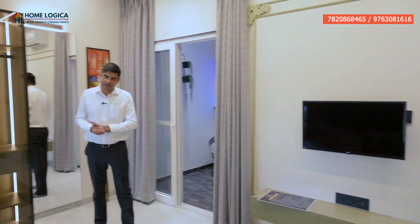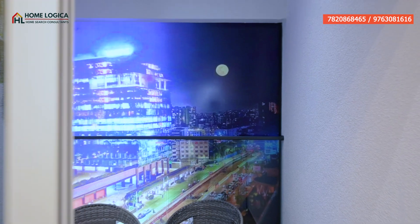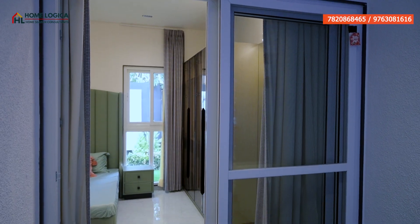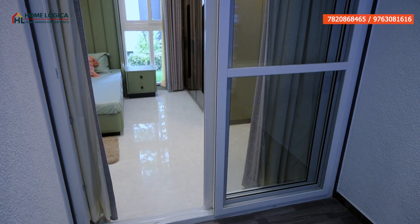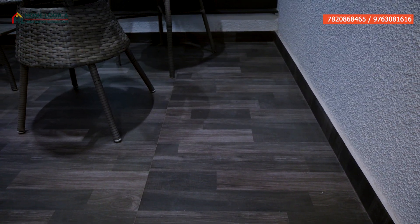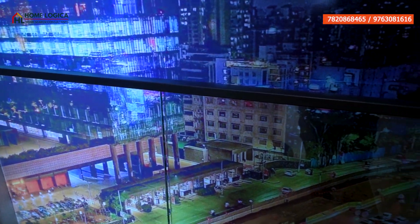We also have an attached balcony — let's take a look. Here comes our personal balcony. The size is 6.6 by 6.6. This balcony is covered. You can see large-size sliding doors that provide proper sunlight and ventilation. The floor tiles are wooden look-alike anti-skid tiles, and there is a metal frame with toughened glass railing where you can enjoy the outside high-rise view.